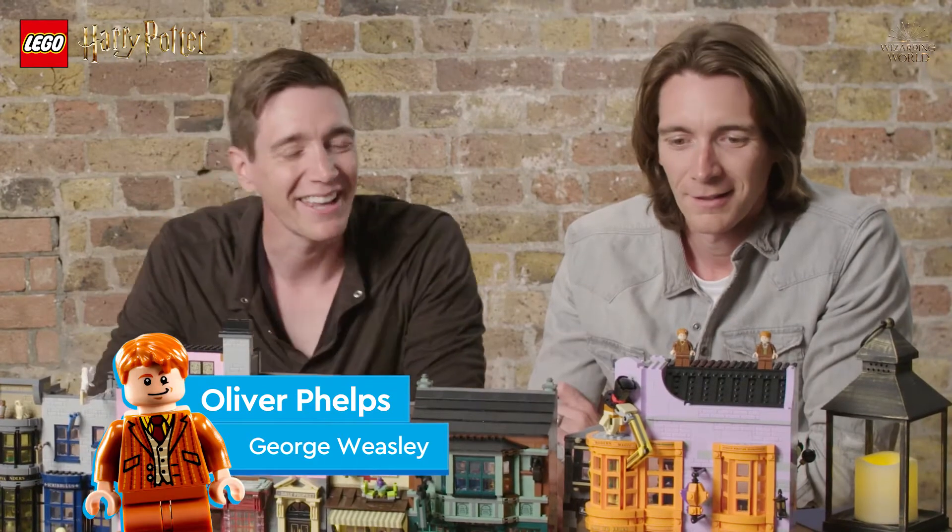I'm Oliver Phelps, I played George Weasley, or this chap, in the Harry Potter movies.